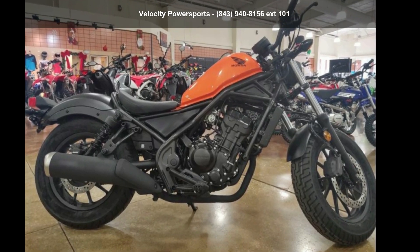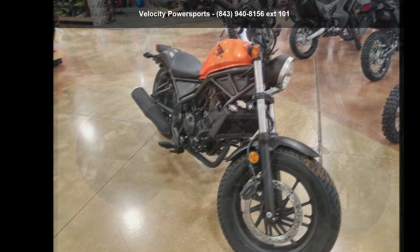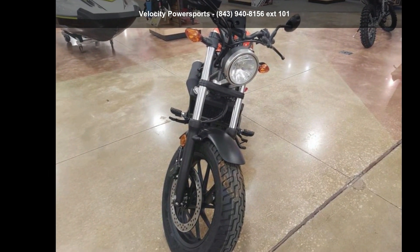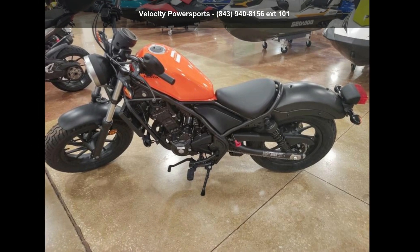Check out this Honda 2019 Rebel 300 ABS. This could be the motorcycle you've been looking for. If you are in the market for a brand new motorcycle, this might be the one. Low mileage is an important factor in your purchase, and this one delivers a low odometer reading. Let us put you on this bike today — call or click to schedule a test ride.